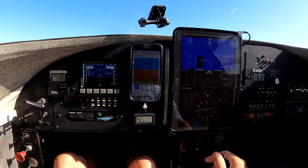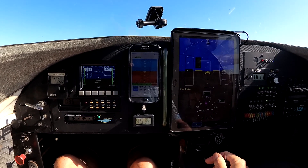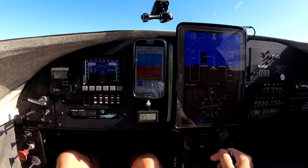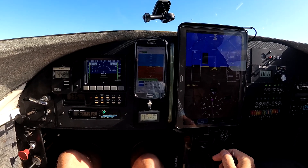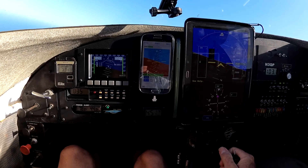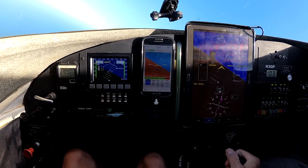Hi everyone, today we have a demonstration of our Dynan EFIS, which is the square box on the left, the Stratix EFIS display in the center on a Samsung S4 telephone, and on the right we have a large tablet that's usually my GPS moving map display, but it's presenting a VAERS PFD display. We're going to do some straight and level flight, some turns, some climbs, some descents, and we're going to see if there's any difference between them.